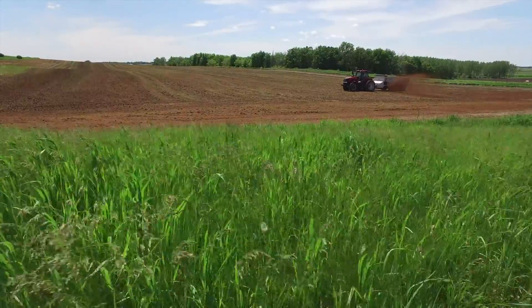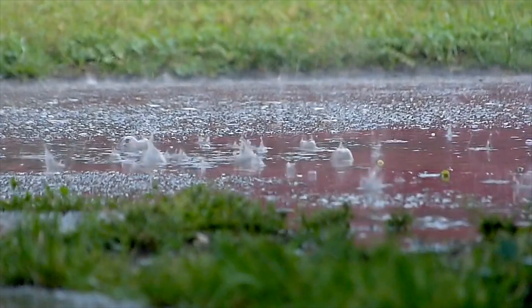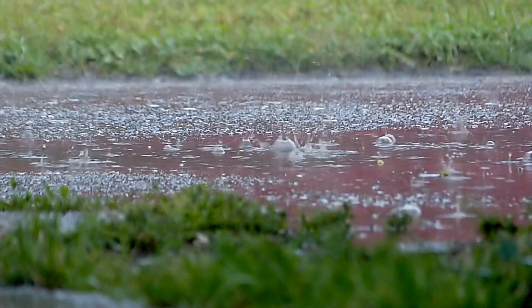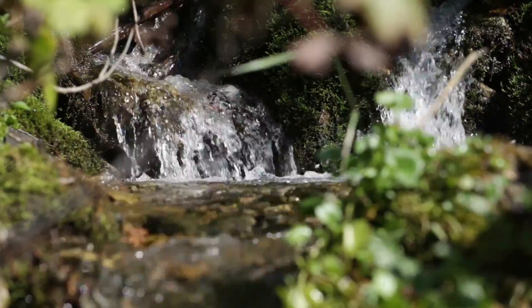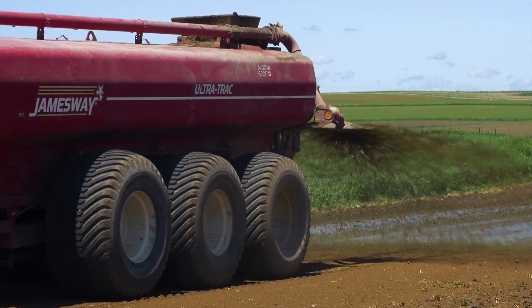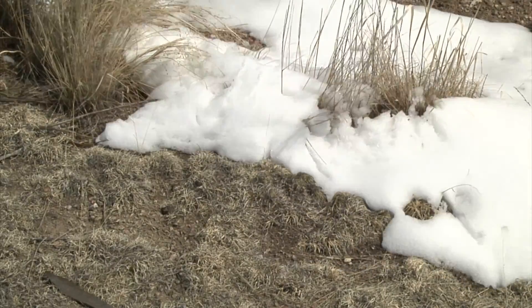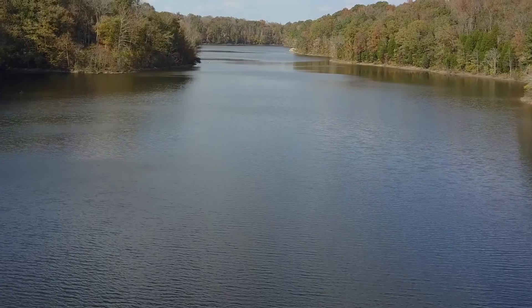Farmers help their crops grow by spreading fertilizer and applying manure to their fields. However, these nutrients, intended for crops, can find their way into our streams and lakes. By applying nutrients right before runoff events — like a heavy rain or during snow melt — they can end up where they were never intended.